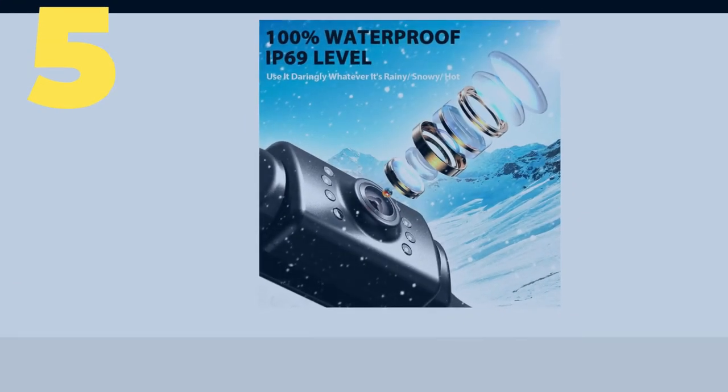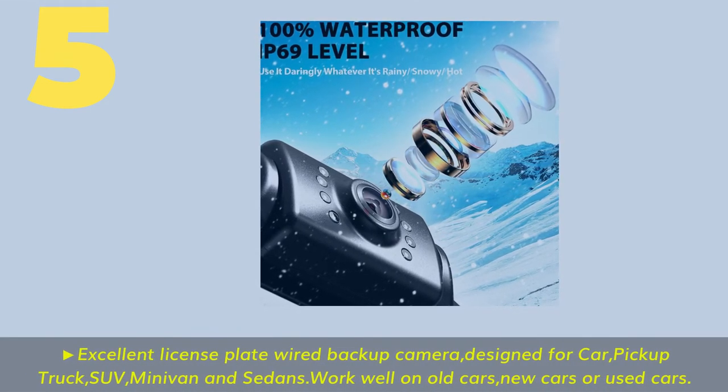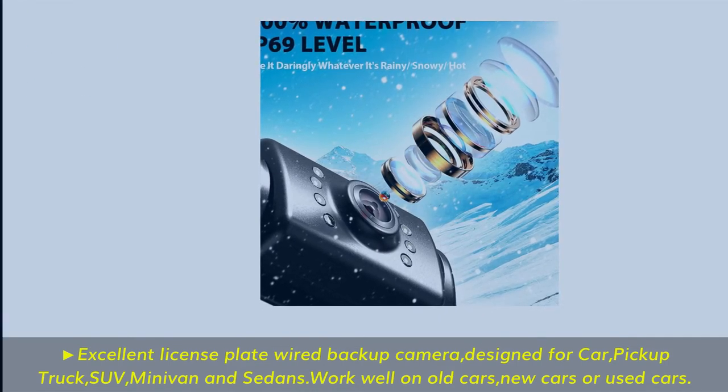Number 5. Excellent license plate wired backup camera. Designed for cars, pickup trucks, SUVs, minivans, and sedans. Note: does not work well on certain old cars, new cars, or used cars without the proper connection.